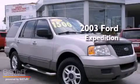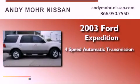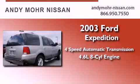This is a 2003 Ford Expedition. This SUV has a 4-speed automatic transmission and a 4.6-liter V8.